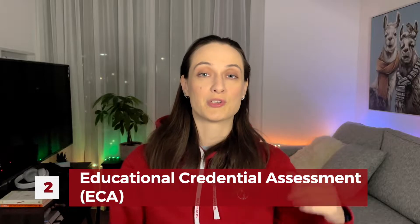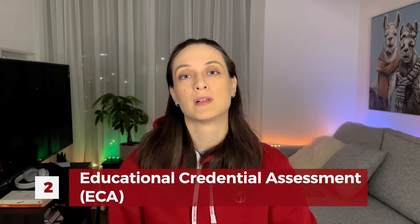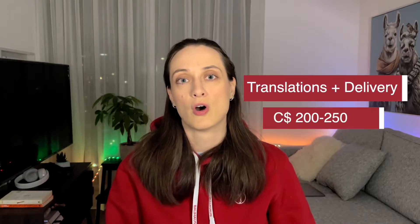Next is the educational credential assessment, which is used to verify that your diploma or degree is equal and valid to a Canadian one. You should use a designated organization — we'll leave some links below so you can find the right one. Most applicants use the World Education Services, or WES. The cost of a degree evaluation is about $220. Life hack: if you have several degrees or diplomas to verify, send them all at once because they charge per request. Sending an additional diploma later will cost you an extra $100. Also, keep in mind you might spend $200 to $250 on delivery fees and translations if your diplomas are not in English or French.